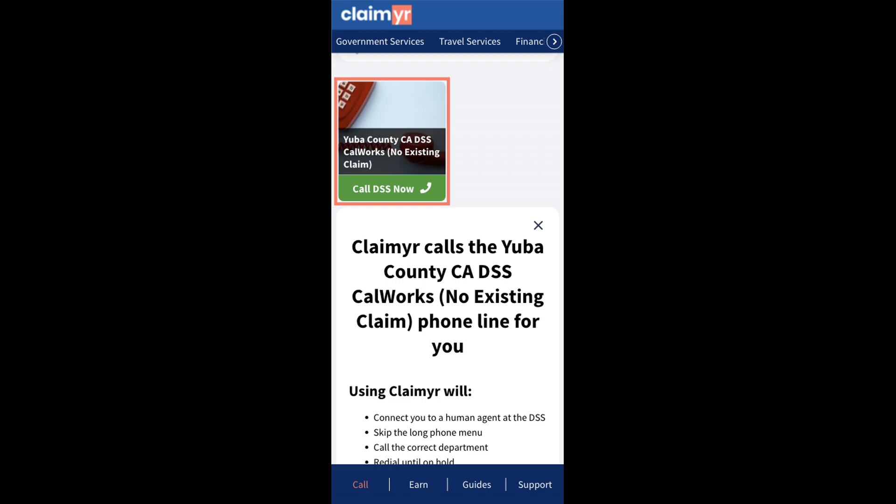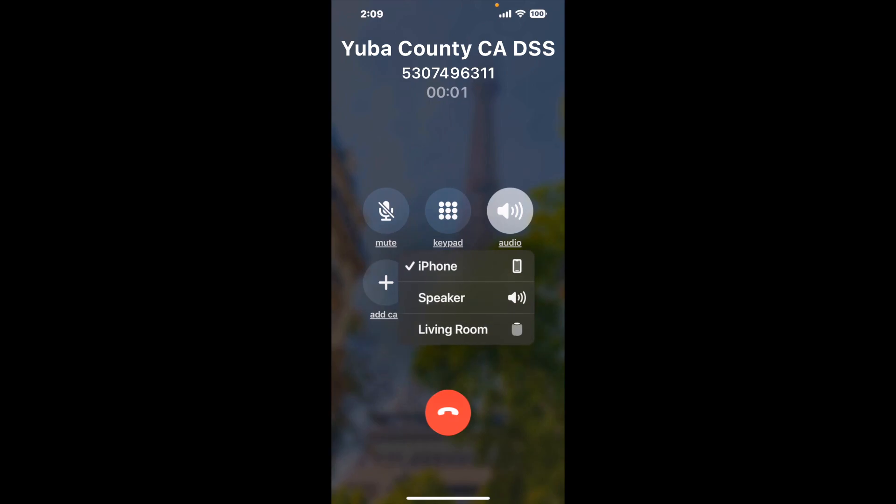Claimer can automatically call any phone line for you. It'll connect you directly to a human at Yuba County CA DSS CalWORKs, no existing claim. It dials the number and stays on hold for you while it waits for an agent to take the call. When it detects an agent, it'll send the call to your phone.